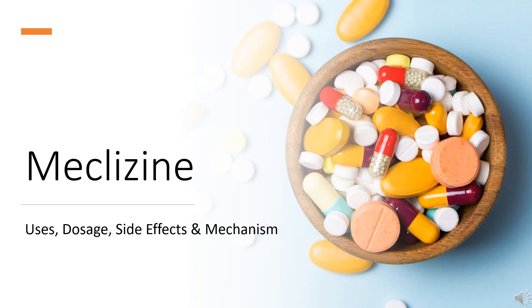In this video, let's find out: What is meclizine? What is meclizine used for? Contraindications. What are the side effects of taking meclizine? How does meclizine work? How to use meclizine?